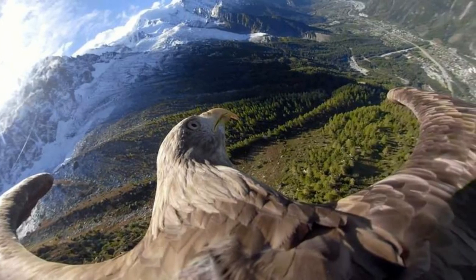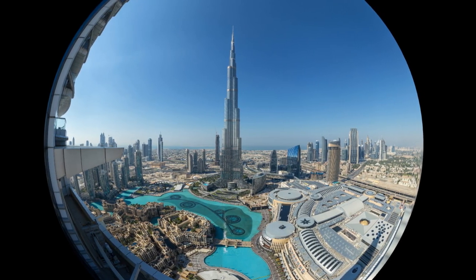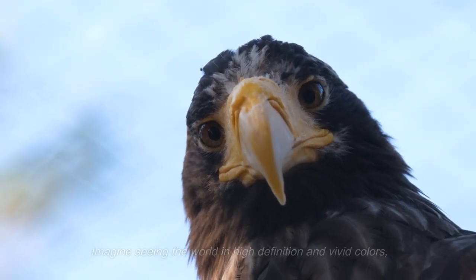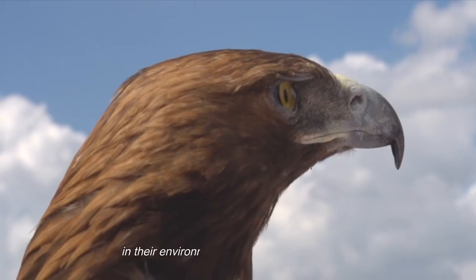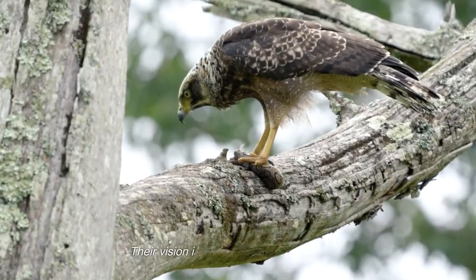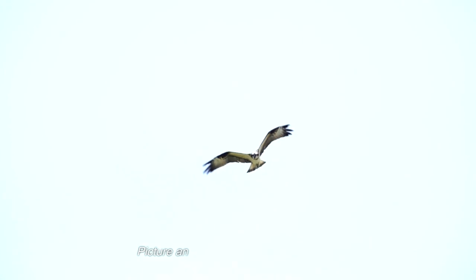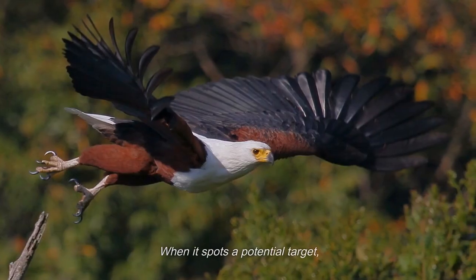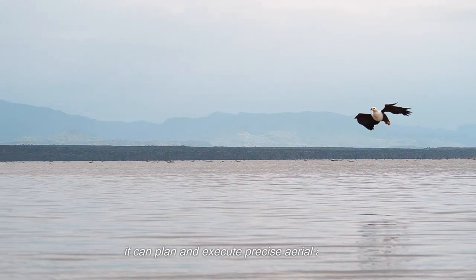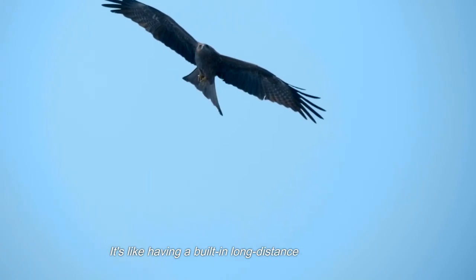Eagles have a high concentration of light-sensitive cells called cones, which allows them to perceive a wide range of colors — seeing the world in high-definition and vivid colors, helping them identify prey and distinguish objects with remarkable precision. This incredible eyesight also enables eagles to be ultimate snipers, perched high in the sky and meticulously scanning the landscape below, planning and executing precise aerial attacks with a built-in long-distance sniper scope.